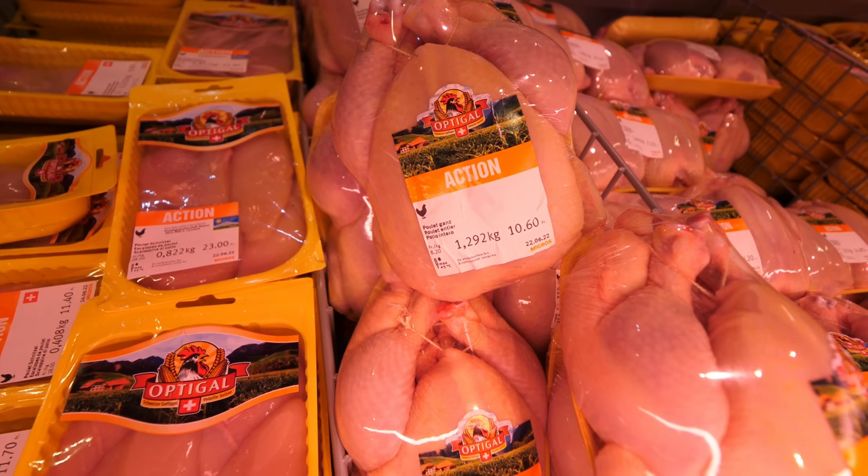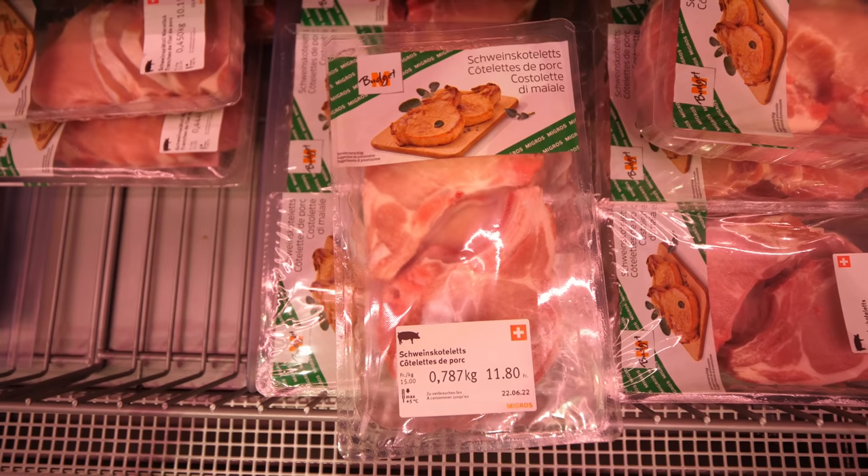We were surprised to find horse meat in the refrigerated section. We'd seen horse and ostrich on menus in Grindelwald, but it's something we've never tried and aren't quite ready for. As for chicken — breasts, fillets, even a whole small chicken — it was expensive. A whole small chicken was almost 11 Swiss francs, and pork cutlets were nearly 10 Swiss francs, compared to about 3.50–4.50 euros for a similar quantity in Germany.